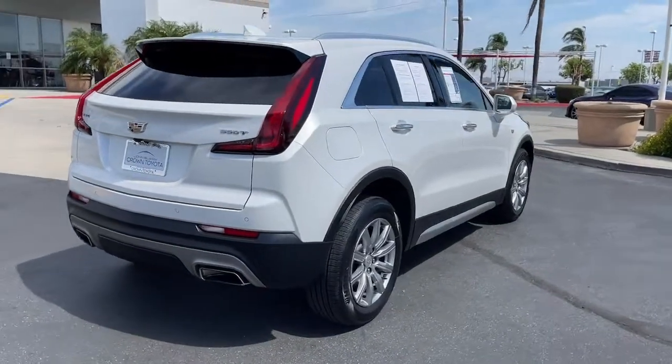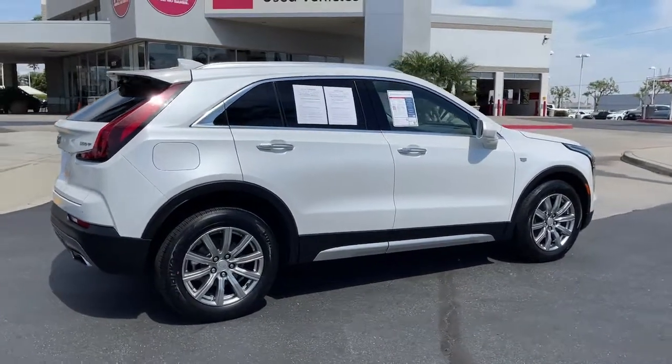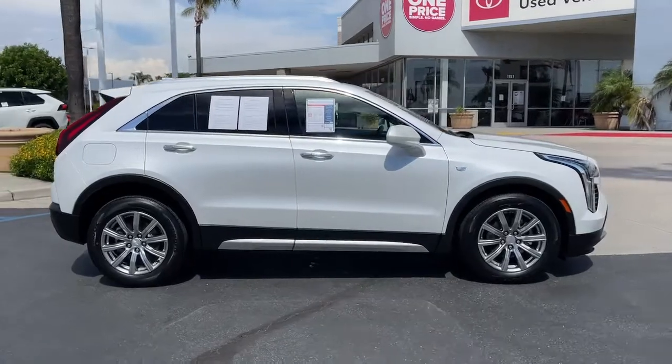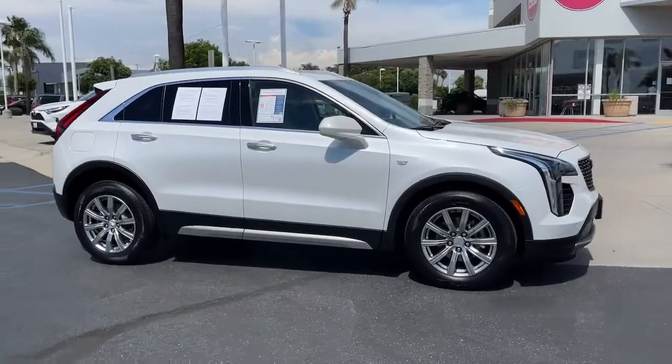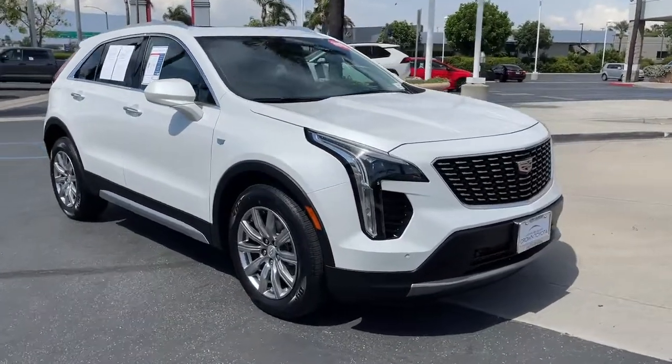These are just some of the great options this vehicle comes with: sun/moonroof, hands-free liftgate, keyless entry, keyless start, power liftgate, power passenger seat, heated mirrors, backup camera, remote engine start, and satellite radio.